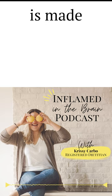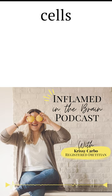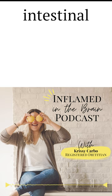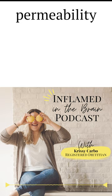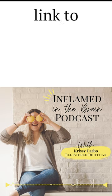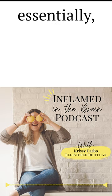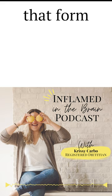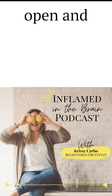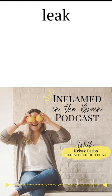Zonulin is a protein that is made by the intestinal and liver cells and is responsible for increasing intestinal permeability. We talked about intestinal permeability in an earlier podcast episode that I'll link to in the show notes, but essentially intestinal permeability is the more specific term for leaky gut, where the tight junctions that form the lining of your gut open and food stuff can leak through.